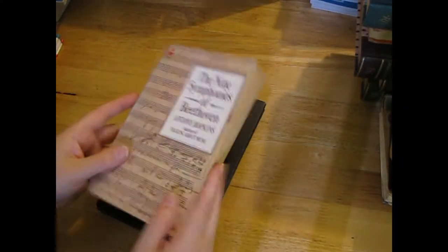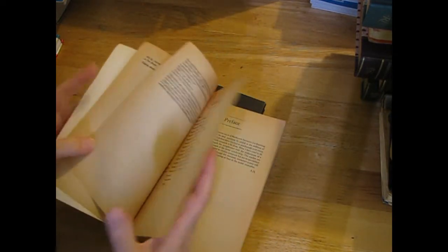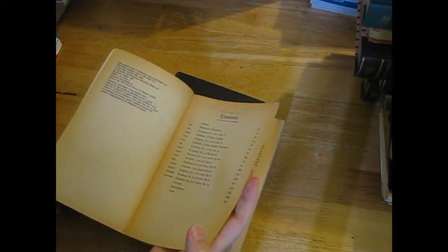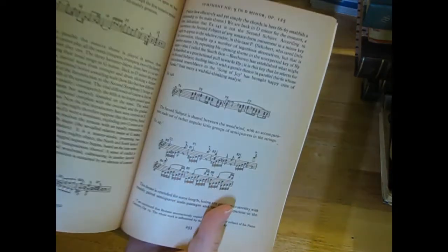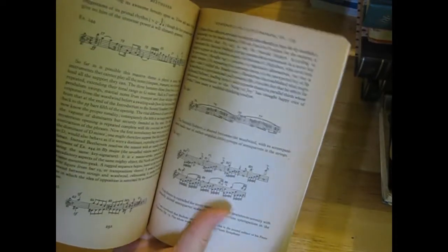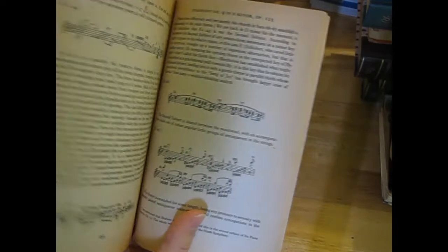'The Nine Symphonies of Beethoven' - I think I grabbed this because it has a bit of sheet music as well. It's 1981, nicely aged, but it just has little bits. Rather than having to rip out big sheets of music paper, I can just grab these little bits for tags and that.